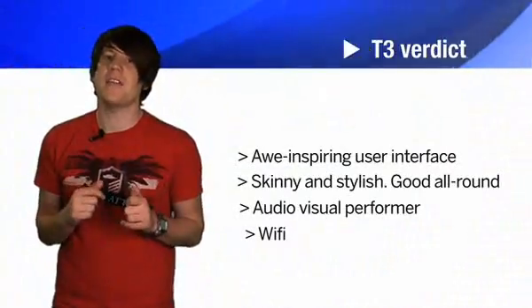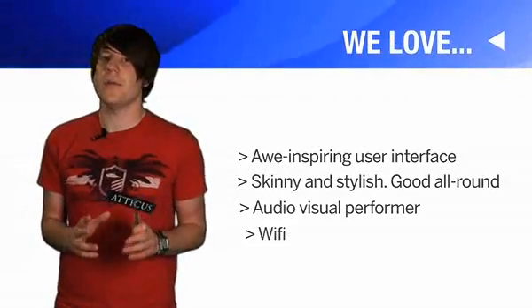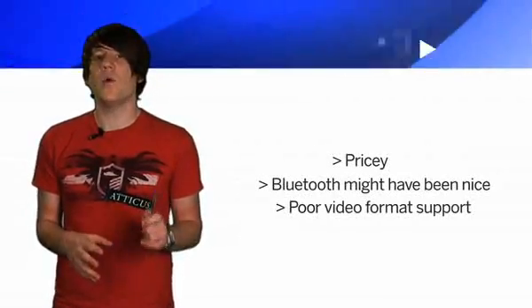Hitting the perfect balance of performance, features and design, the touch is still the best PMP you can get. We've awarded it five stars.